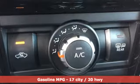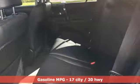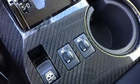Streaming audio, power heated mirrors, front heated bucket seats, auto dimming rear view mirror, wireless phone connectivity, manual tilting steering column,